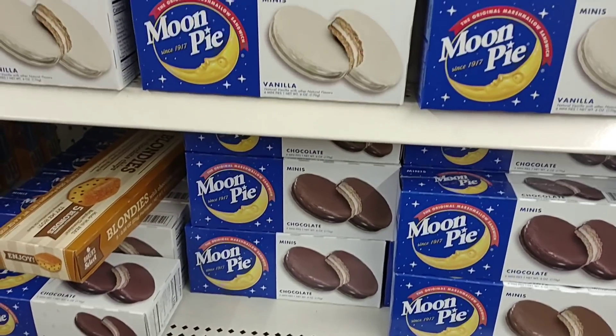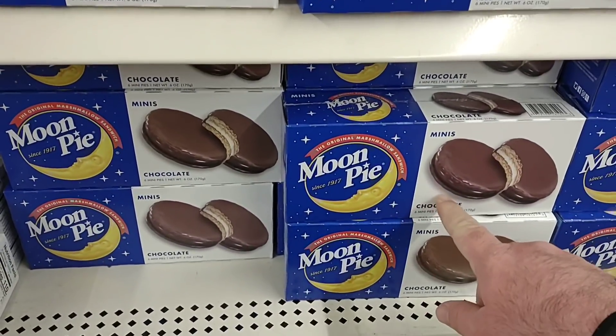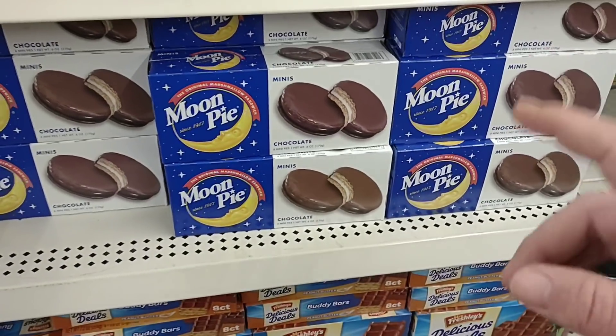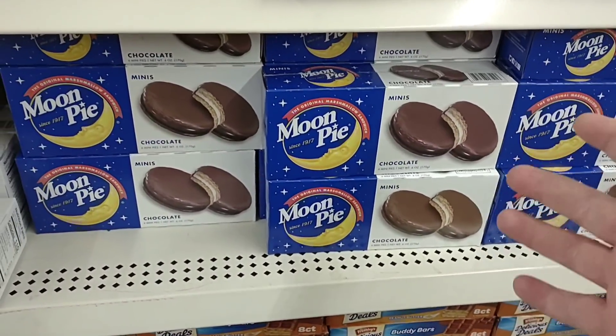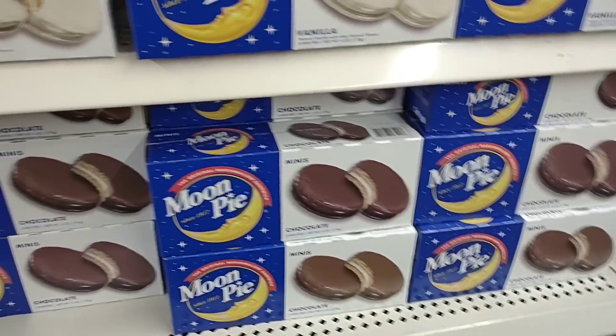Somebody a while back was asking about the moon pies — they actually have them back in. They haven't had these for months. I didn't even know they sold these here until somebody commented on it. Only a dollar a box — you know what, we're going to try them.